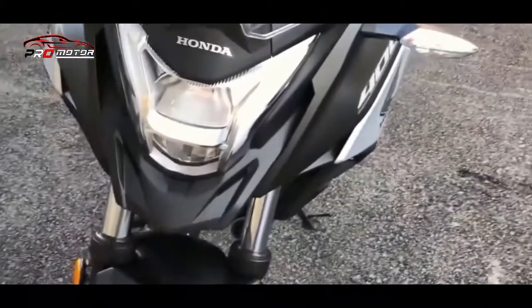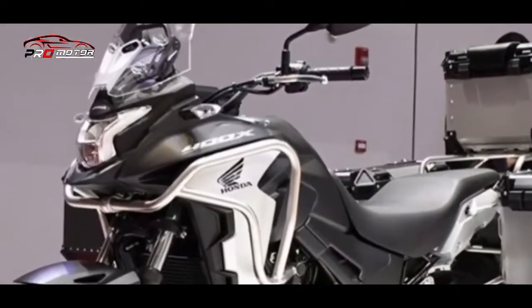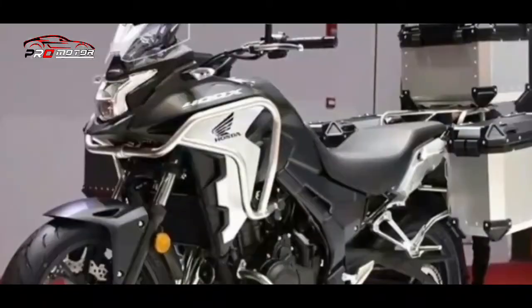Hello, sebuah promotor. Kali ini, Mimin akan bahas Honda luncurkan new CB400X versi 2022, suspensi USD-SFFBP Plus Double Display.